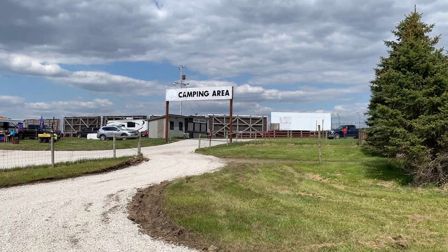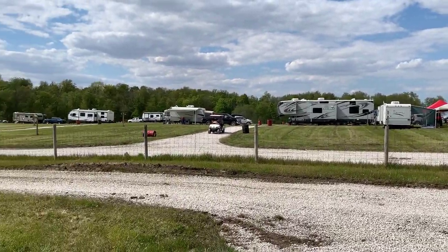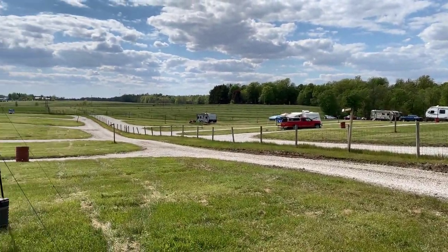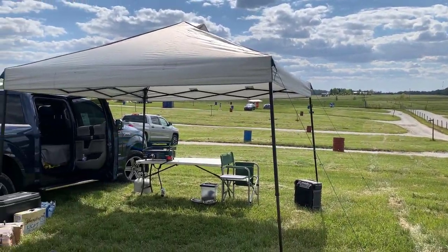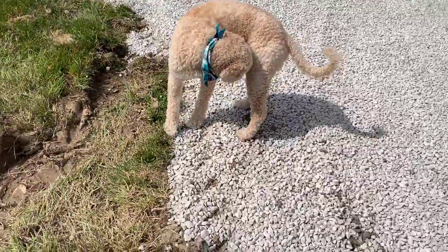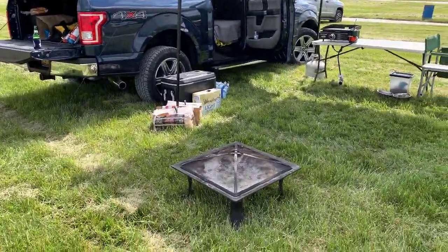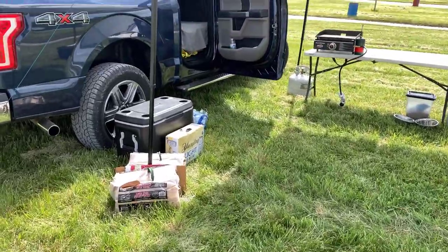We are here! We've parked right through the gate basically — just got in the gate. There are some RVs on that side of the fence and this is all tent camping, which is still pretty sparse because we're here early on Friday. Here's our setup: just an easy up. I'll give you a little tour. Got the fire pit because I think it's gonna be a little cooler later on.